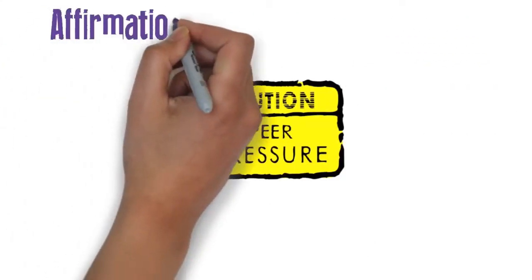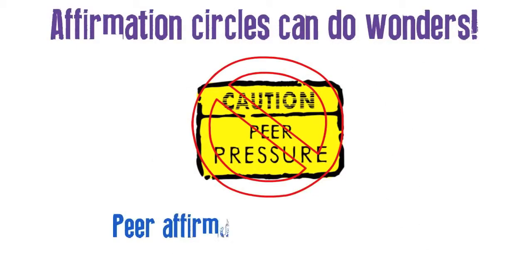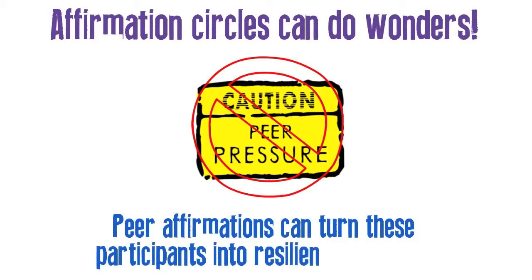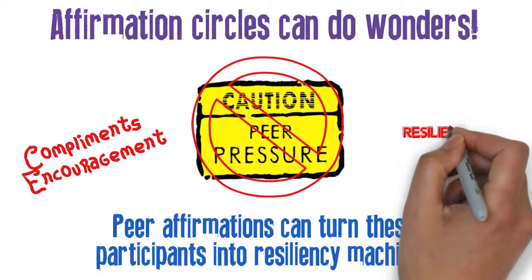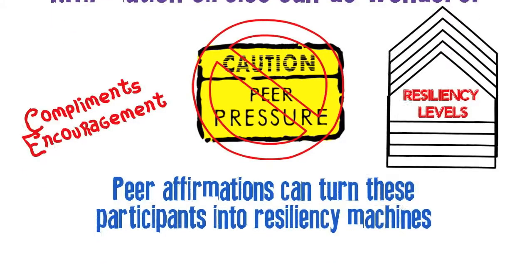Lastly, affirmation circles can do wonders. Peer pressure is bad, but peer affirmations can turn these participants into resiliency machines. Before you know it, compliments and encouragement will come naturally to each and every one of them, making their resiliency levels shoot through the roof.